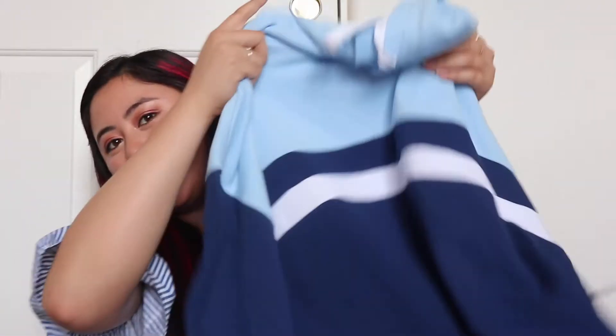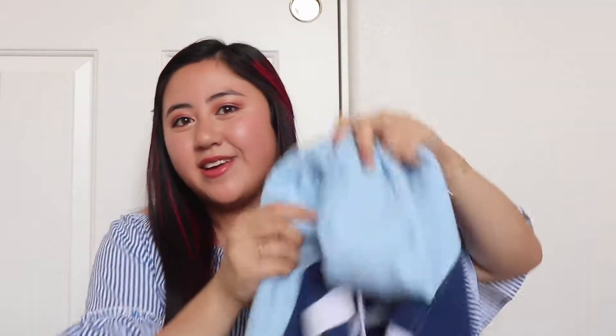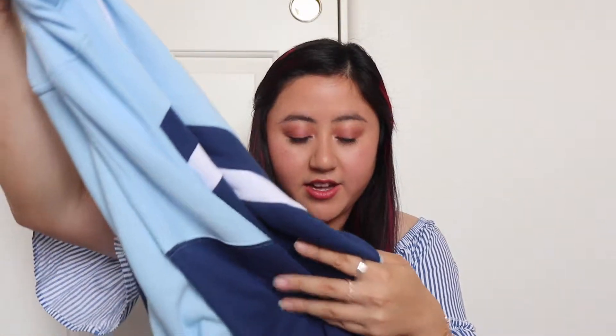The next things I got from JCPenney are some sale items from the clearance area. I love the clearance area but it's more work because you have to dig, especially for your size. I found these really cute sweater crop tops — and I know what you're thinking, it's summer, but these are thin crop tops. You can wear one at night if you go out and it's a little chilly. This one is navy blue and light blue with a hood, and it was only nine dollars.